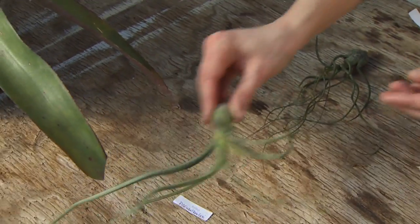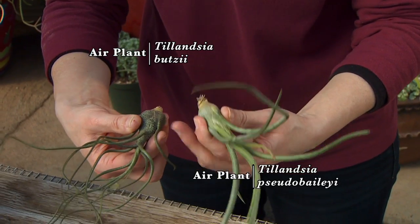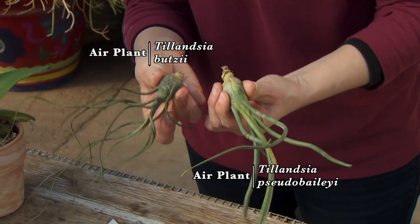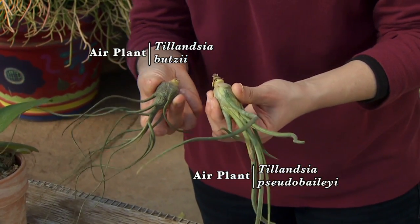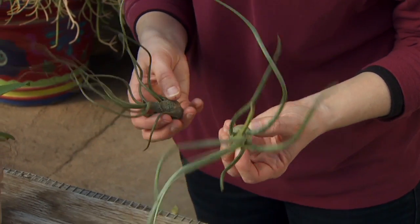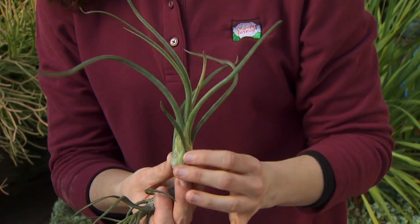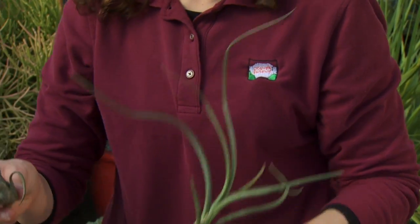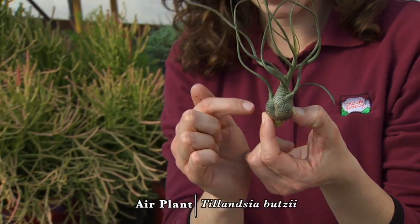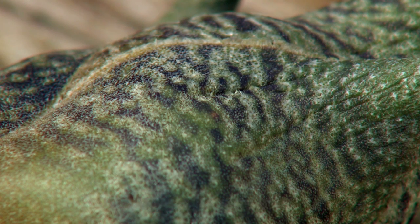The last two I want to look at have a bulbous base. This is Baleii, or Pseudobaleii, and then I have Bootsii. Bootsii and Baleii both have this bulb base, and that'll become important when we talk about how to care for our plants, because when they have a bulb their maintenance is a little bit different. These have some really nice stiff leaves that hold beautiful form, and the Bootsii is unique for its coloration — you can see little spots along the bottom, giving it its own unique character.